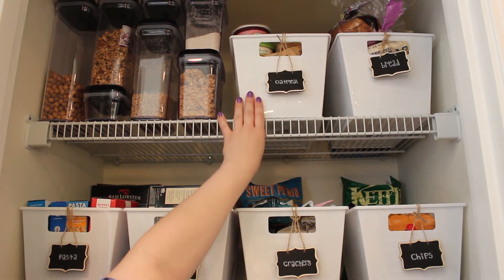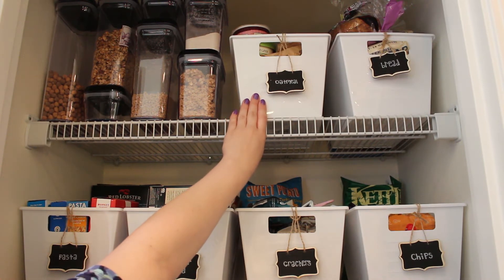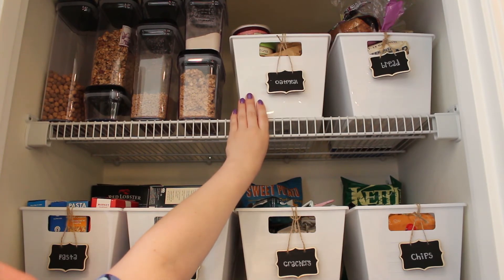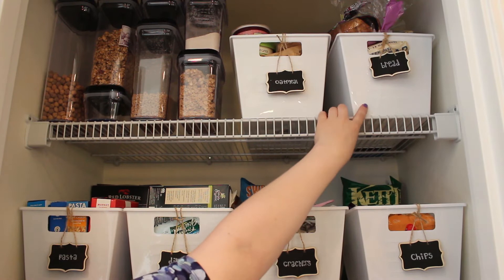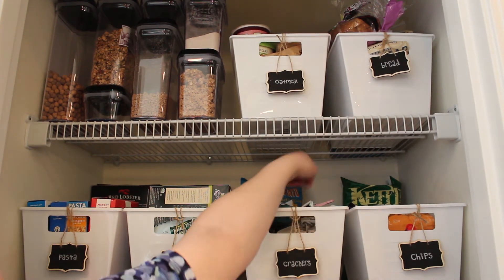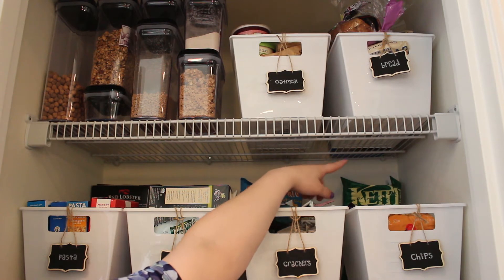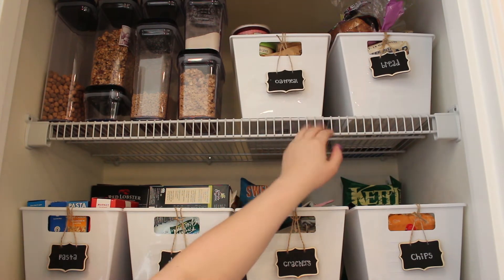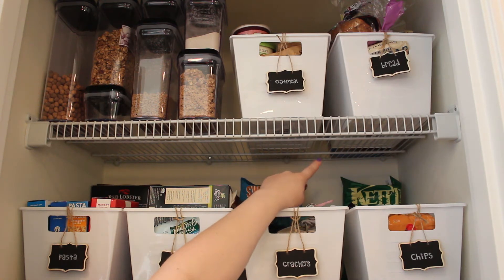This one has all of my oatmeal and also some protein powder. This one has bread for toast, pita bread, hot dog buns. And then behind the bins, you can't really see, but there's a couple big things that didn't fit into any of them, so I was able to just put them behind the bins. There is pancake mix in the back there — you can kind of see the bottom of the blue bag.